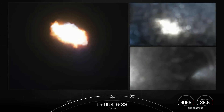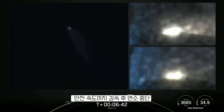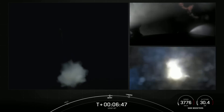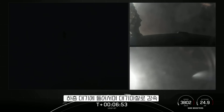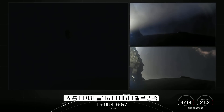Side core entry burn start up. On your screen you can see the entry burns for the side boosters have begun. They're just about 12 seconds long. The entry burns for both side boosters have now concluded.